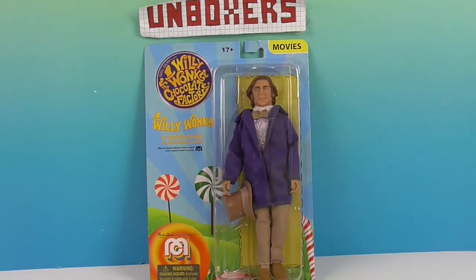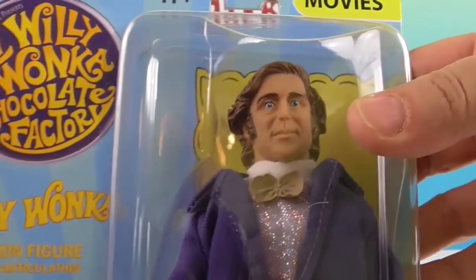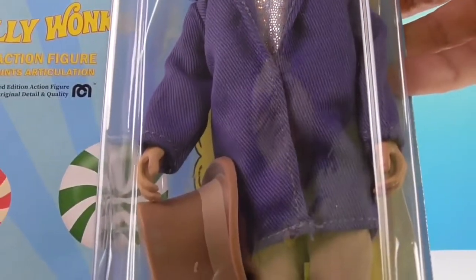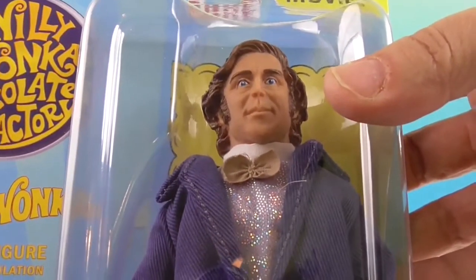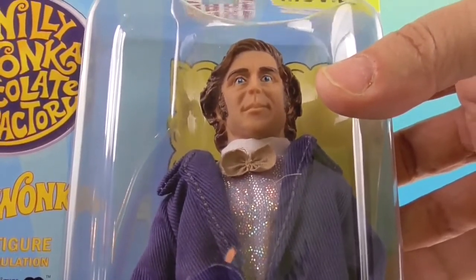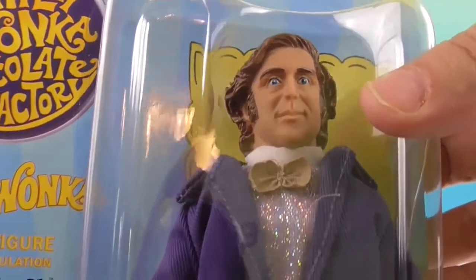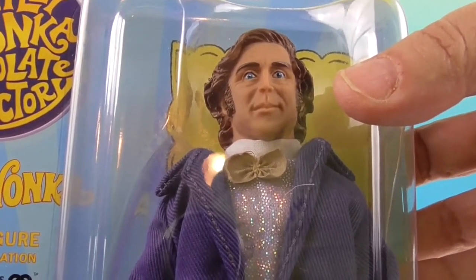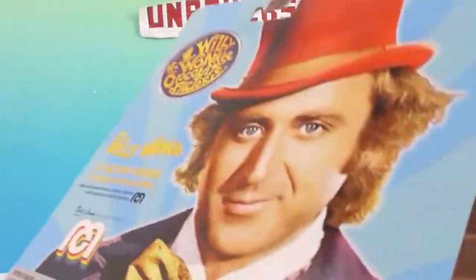This is actually an official Mego from their movies collection, and take a look at him — he looks really good. This is Gene Wilder, the original version. The other one is Charlie and the Chocolate Factory. I just wanted to let people know this is not the Johnny Depp version. This is not Johnny Depp. Anyway, let's take a look.